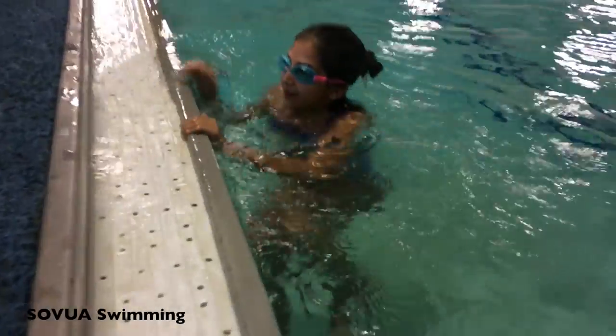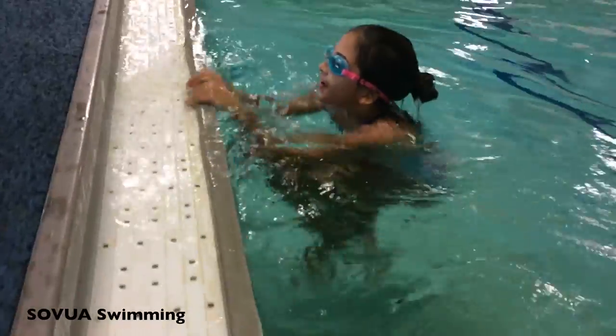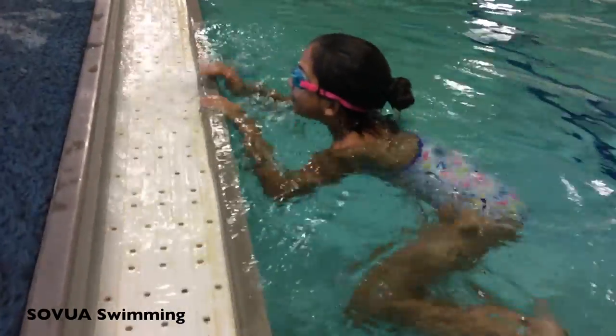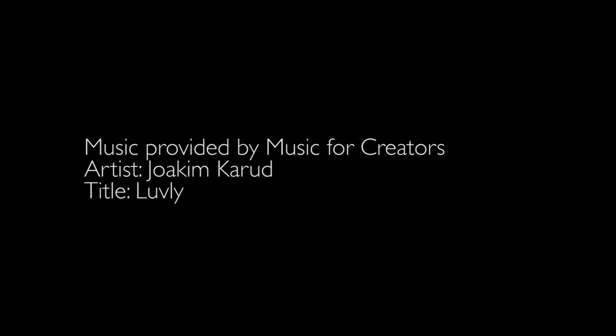Pool deck crawl is an important exercise as it helps the swimmer become comfortable in the water, as he or she is partly submerged in the water. It is also a useful way for swimmers at any level to move around the pool.